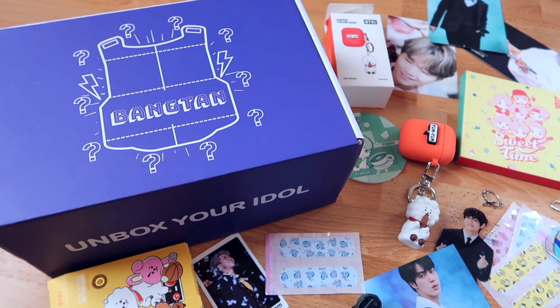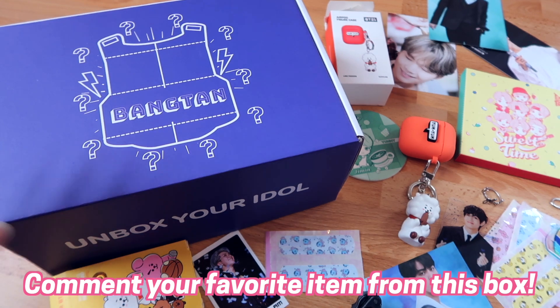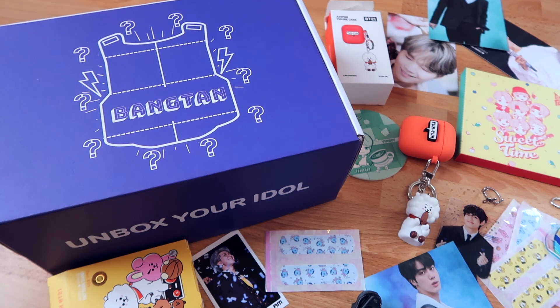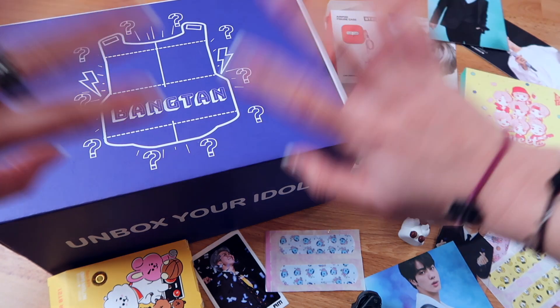So that was it, guys — that was my unboxing of the BTS Unbox Your Idol mystery box. Like I said in the beginning, there will be a giveaway. If you want to win this box, all you need to do is comment down below what your favorite item was that I received in this box, and then two winners will be able to win their very own Unbox Your Idol box. Every box is different — it's always a surprise. Good luck to those of you who participate. We would highly appreciate it if you could follow us on all our social media channels, such as TikTok and Instagram, but also here on YouTube. Please subscribe — that would make us very happy. And also turn on your notification bell. Thank you so much for watching. Love y'all loads. Bye-bye, Cocoa Divers!